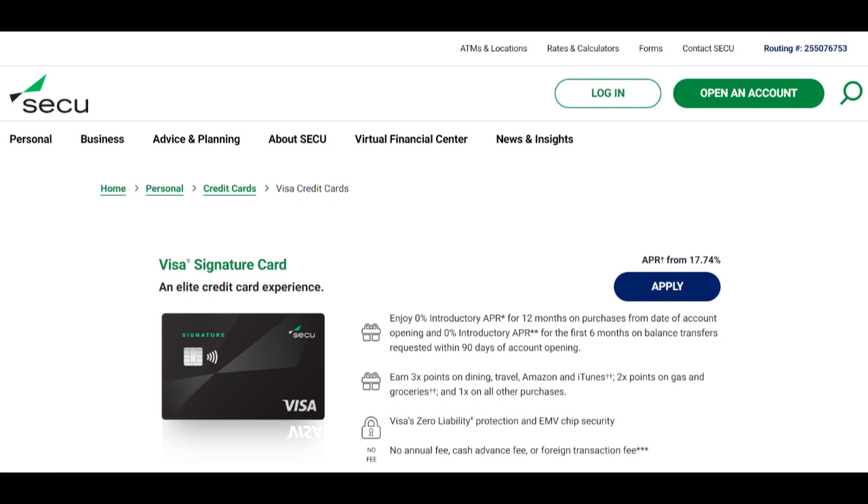Another positive aspect of SecuHELOC is its ease of access and convenience. Borrowers can access their HELOC funds conveniently through online banking, mobile banking, or by using checks provided by Secu. This accessibility allows homeowners to use their funds whenever and wherever they need them, without the hassle of applying for a new loan each time.